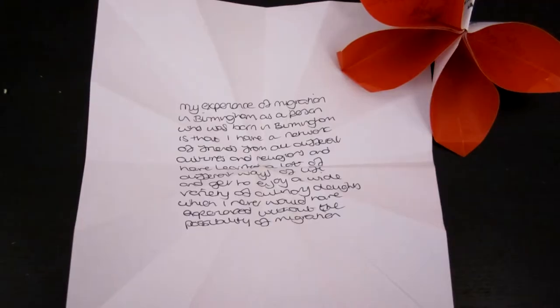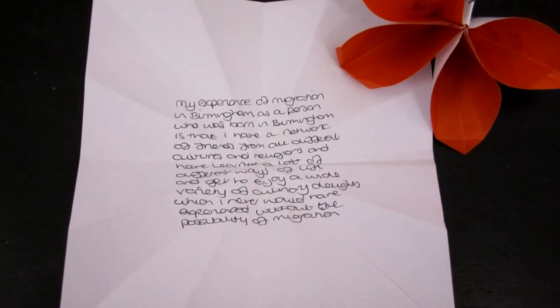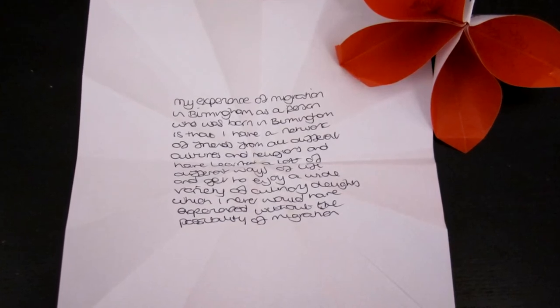When the new library here in Birmingham opened, I was commissioned by Craftspace and we called it Story Meadow. It was about migration. People were asked to write on the white side of a piece of paper their story of how they came to Birmingham.